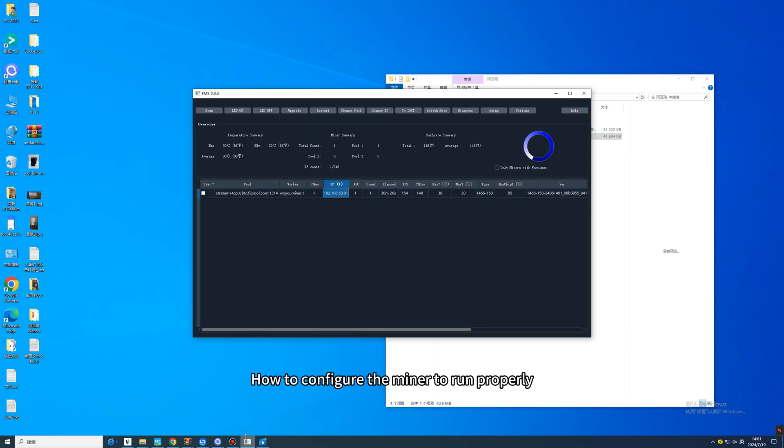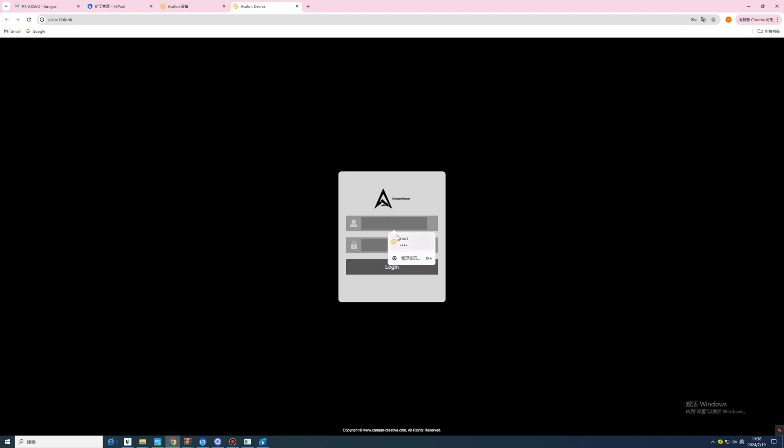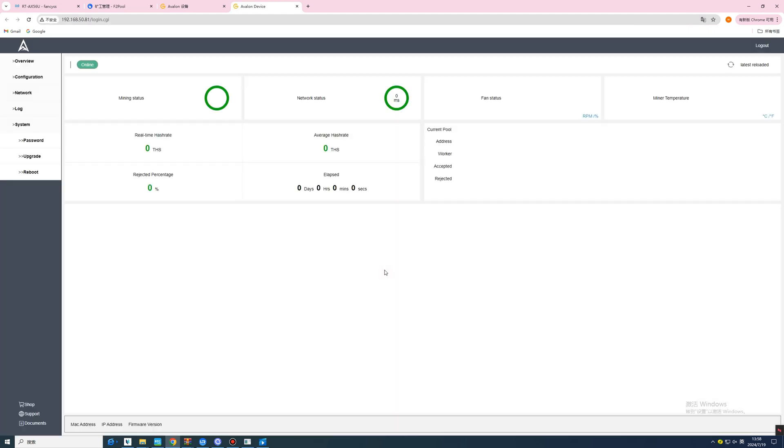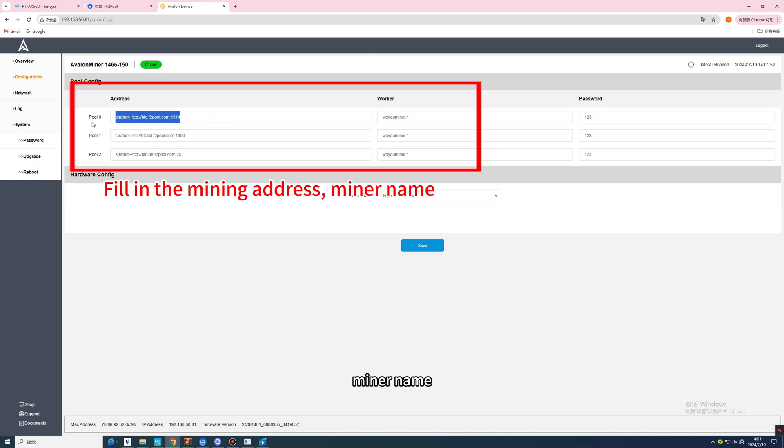How to configure the miner to run normally? Open the MFS management software, click on the IP address to complete the configurations, enter your account password on the mining machine background login page, and click to enter the mining machine settings. Fill in the mining address and miner name, then save.